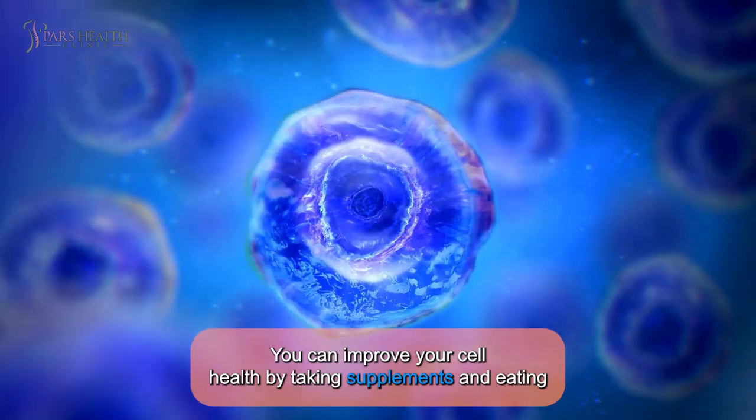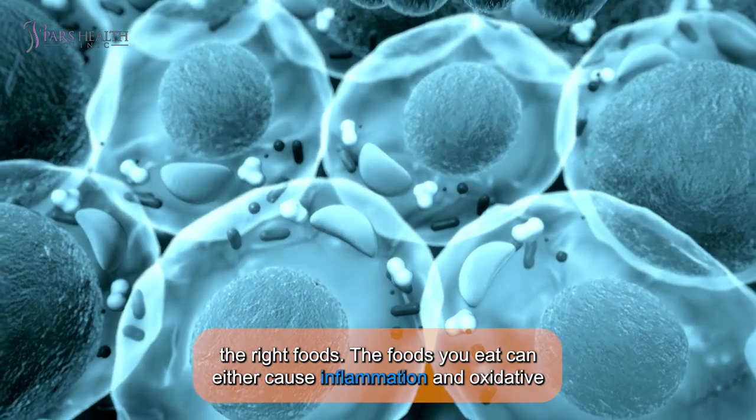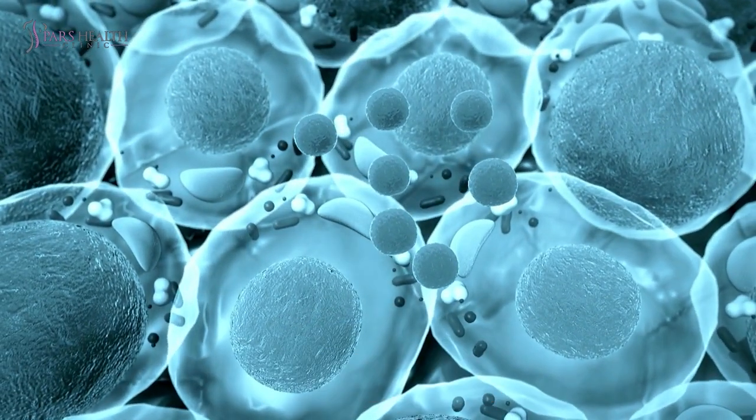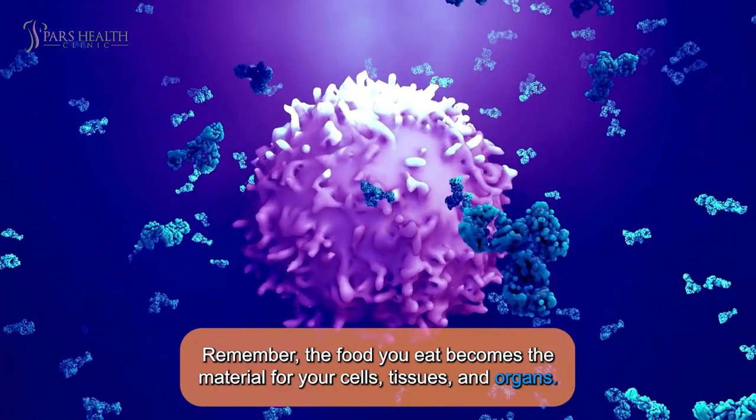You can improve your cell health by taking supplements and eating the right foods. The foods you eat can either cause inflammation and oxidative stress or help fight them. Remember, the food you eat becomes the material for your cells, tissues, and organs.